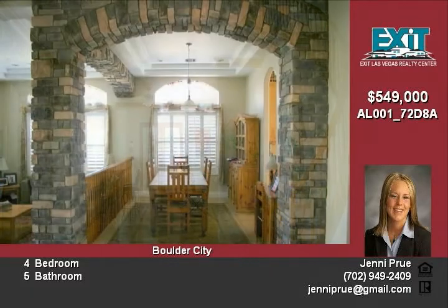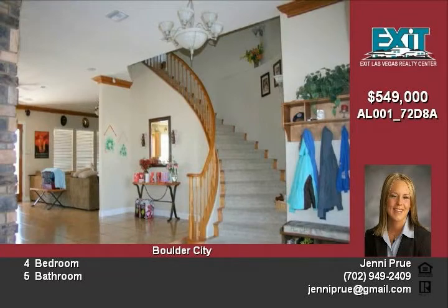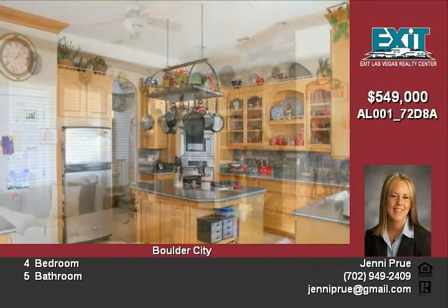Desirable features include a striking living room and dining room with tray ceilings, large family room with surround sound, built-in bookcase and fireplace. Oversized tiles throughout main living areas and a beautiful curved staircase.